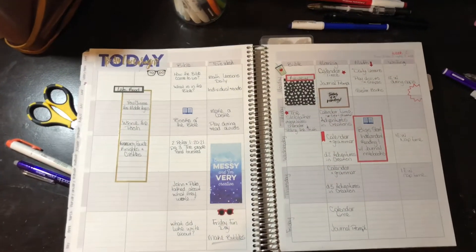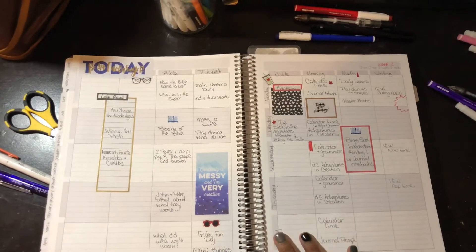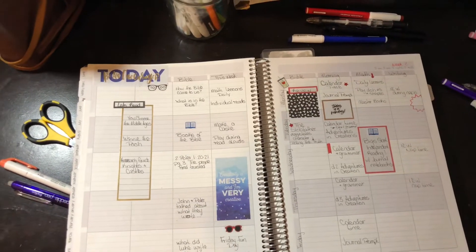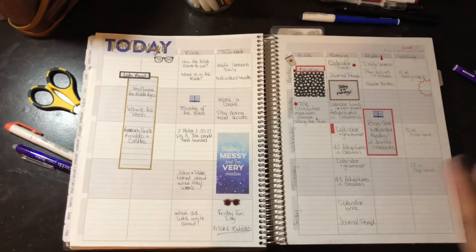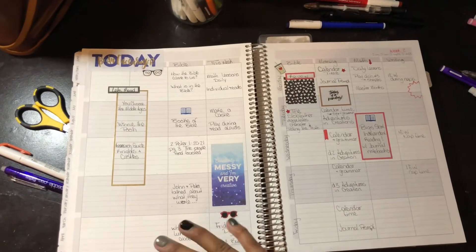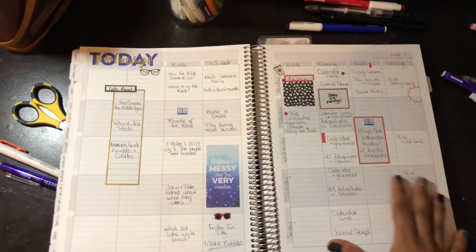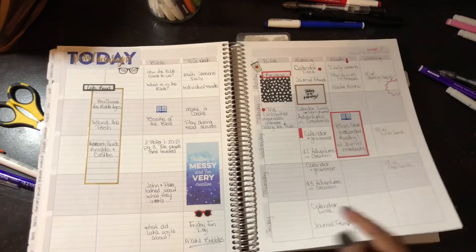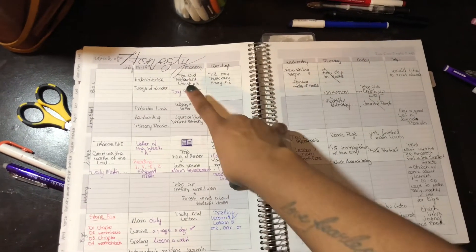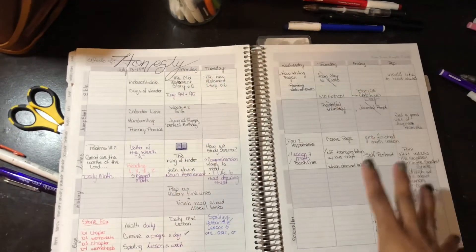Moving on to weeklies — this is what I have done thus far. As we flip through this you're going to see a lot of different ways I have planned, and to be quite honest I am still trying to figure out this layout. To begin with, we took a very slow start. This was our week one of school, this was week two. And then I realized I really wanted to work on a character-building trait each week.